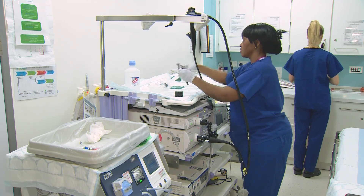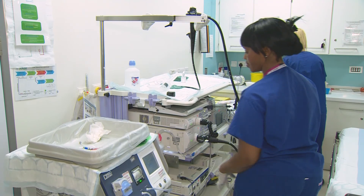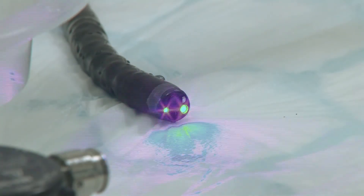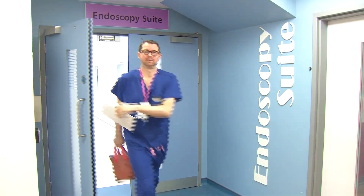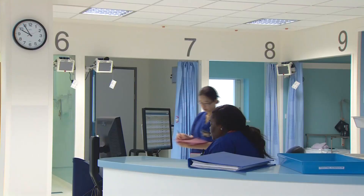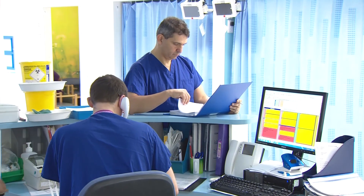Biopsy results, which would usually take 24 hours, are now available almost immediately via this endofaster machine. The one-stop clinic and direct access endoscopy service mean patients can be referred directly for a procedure by their GP and will leave hospital on the same day with a full diagnosis.